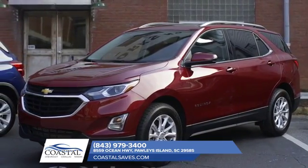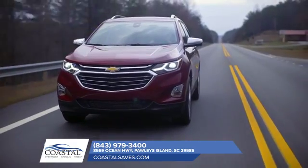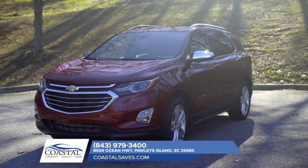The all-new 2018 Chevrolet Equinox has everything you need to do everything you want. Sporting available all-wheel drive and getting up to 39 miles per gallon highway, the Equinox doesn't make you sacrifice capability for efficiency.